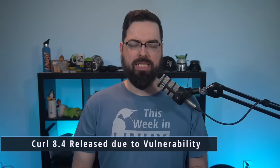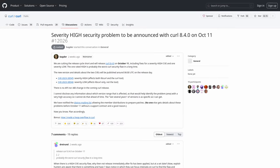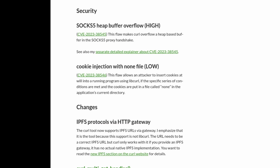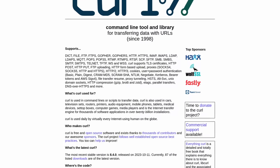CURL 8.4 has been released. CURL is one of the most popular and fundamental data transfer tools available. There was a release made earlier than expected due to a relatively severe security vulnerability. This vulnerability makes CURL overflow a heap-based buffer in the SOCKS5 proxy handshake. I wanted to cover it on the show because CURL is a fundamental project that is relied on by so many people.